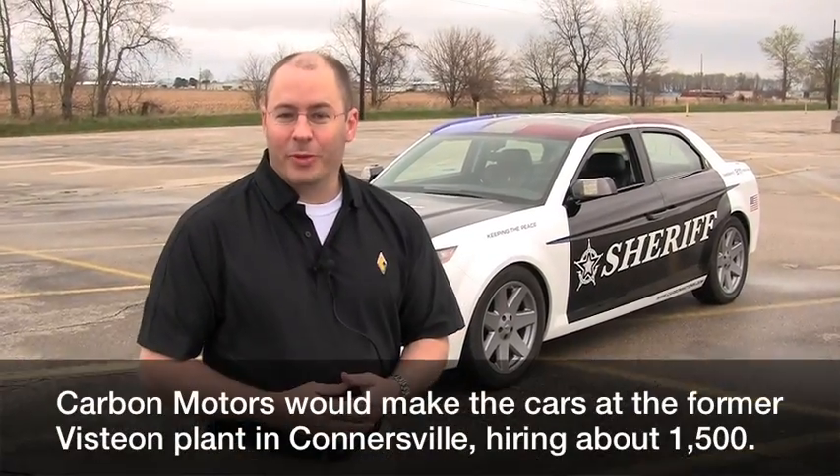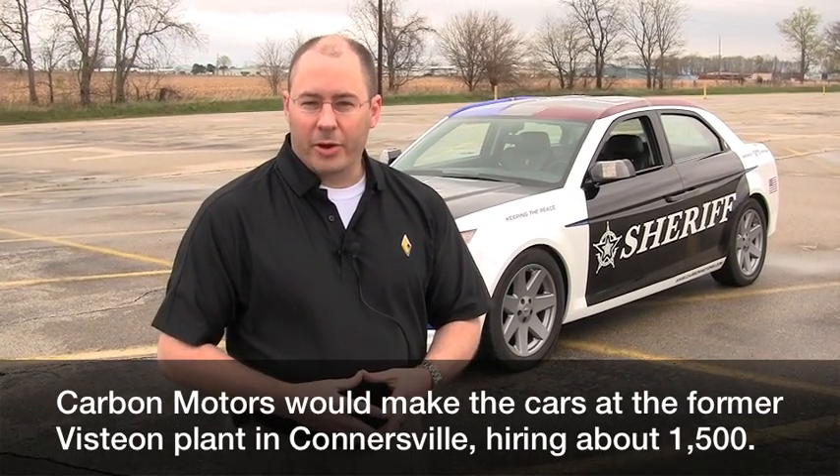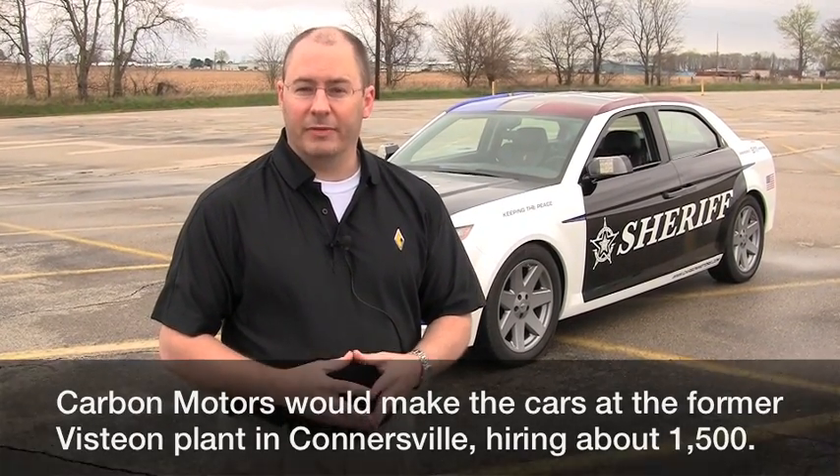The next steps are as follows. We are currently working through the Department of Energy to get our loan approved, and we're about 50% through the process. As we close on that loan, we're about 36 months out from actually producing the vehicle. We still have to go through all the engineering program and validation, crash testing, and all the normal things you would do with any other type of vehicle.